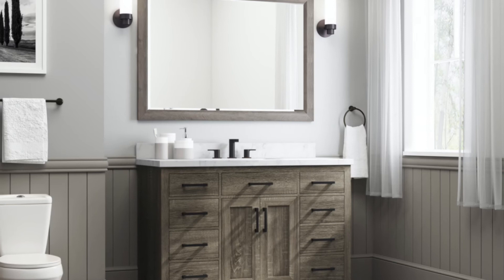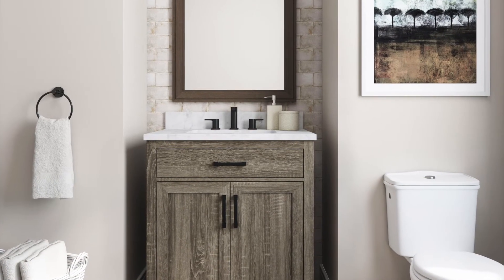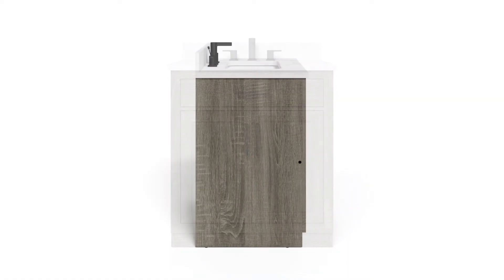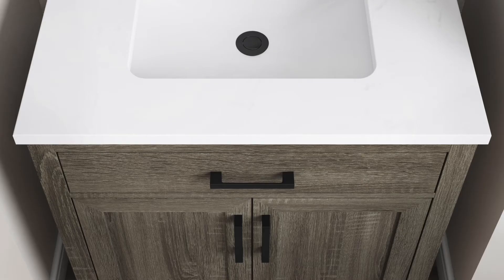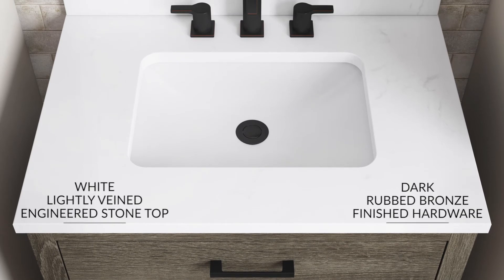The Pittsford Vanity — custom designed to be the heart of your new transitional style bathroom. The Pittsford features on-trend industrial styling with a timeless rustic gray cabinet, dark rubbed bronze finished hardware, and a white lightly veined engineered stone top.